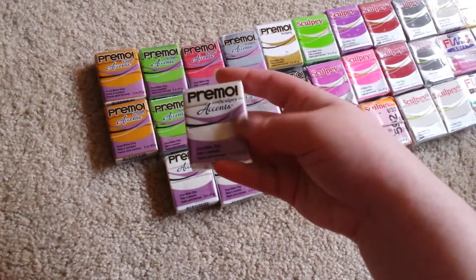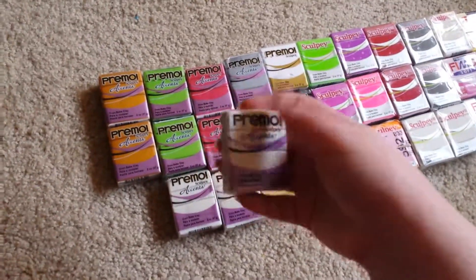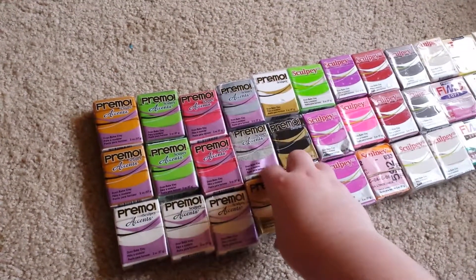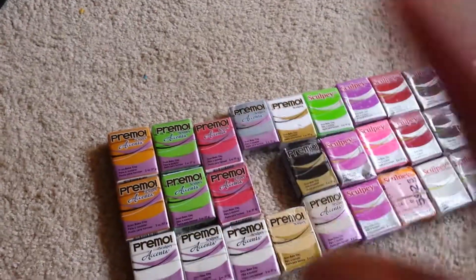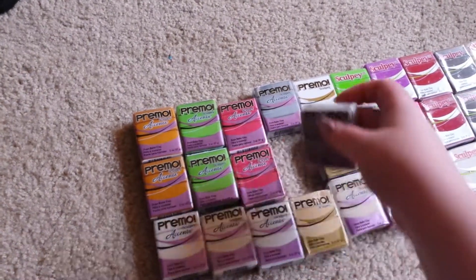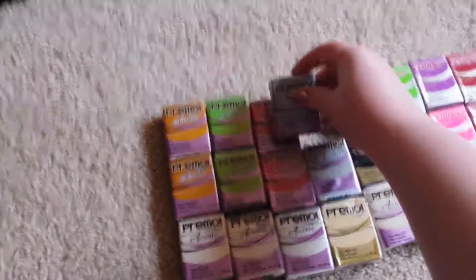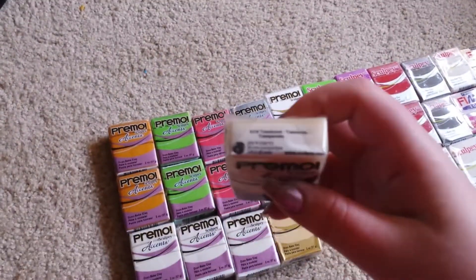Lately I've been using Premo for anything I need to have that's white — I've been using pearl for. I got one ecru, which is a great skin color. I got one gray granite, which is such a neat color. And then I have one silver — oh, that beautiful color. And then I just have white, black, and translucent.